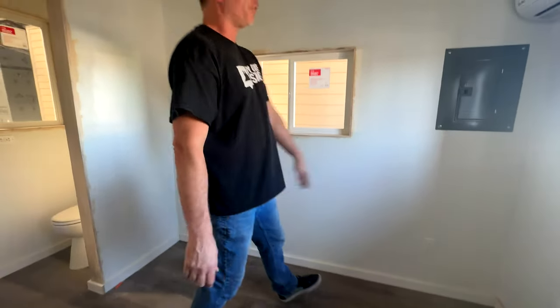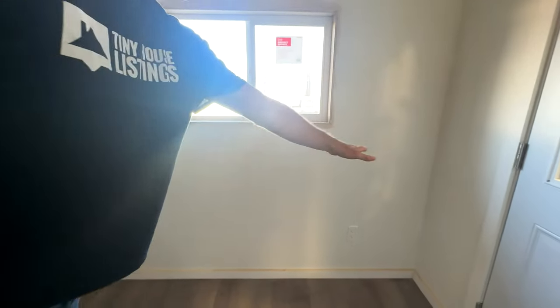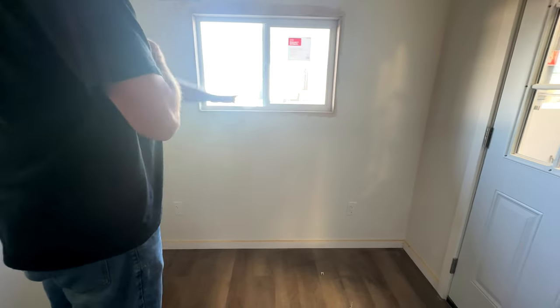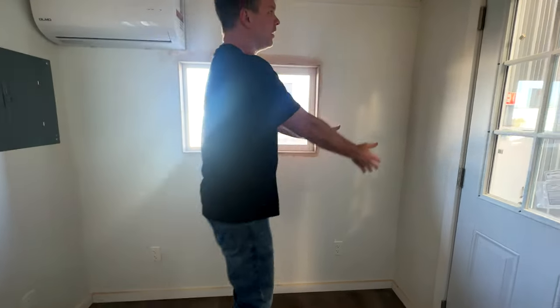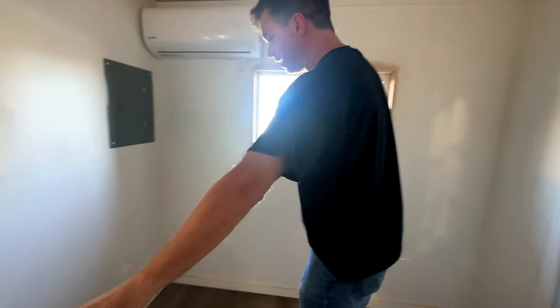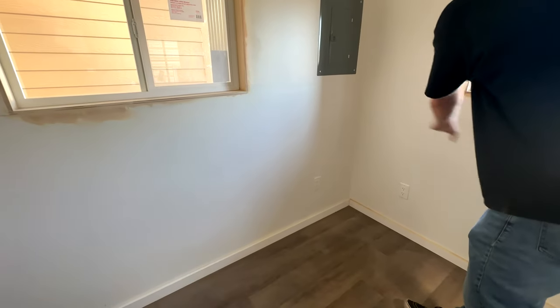Over here across the entire front will be a 14-inch desktop area where you can work, look out the window, and also eat. There will be a storage area that goes all the way up. When you sleep at night, your feet will go underneath the tabletop area.